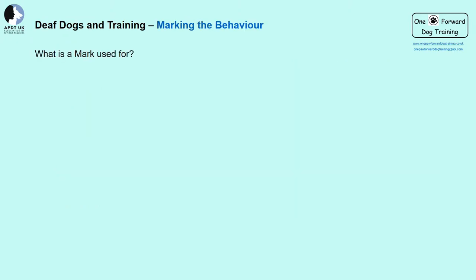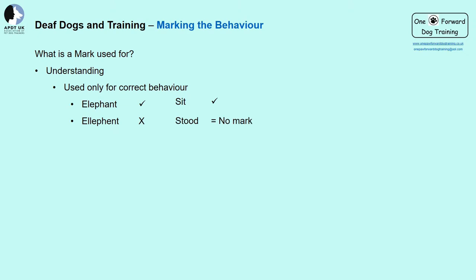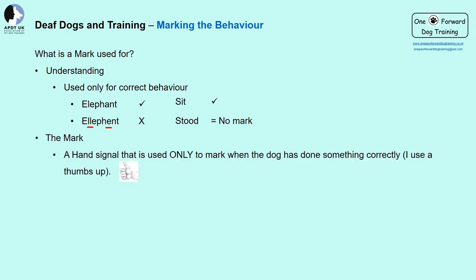By marking the behavior we're informing our dogs that they are correct and that's what we wanted. For example, if we had a spelling test and got 'elephant' correct, we'd get a tick. If it was wrong, we'd get a cross. But was the spelling completely wrong? We may have put a double L or an E instead of an A — could someone still know we meant elephant? Our dogs just need help to understand what we'd like them to do. The mark I use is a thumbs up — it's catchy and even my dog training friends slip into using it.